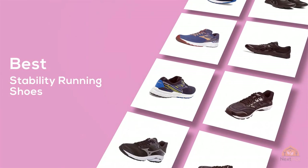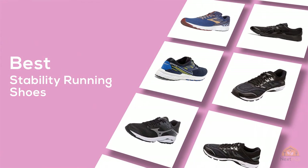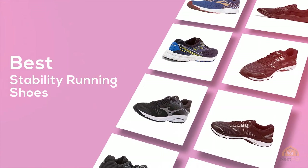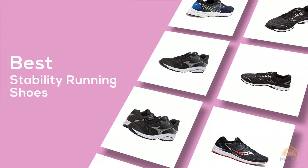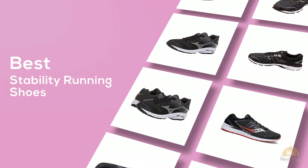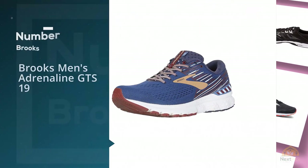If you're looking for the best stability running shoes, here's a collection you've gotta see. Let's get started. At any time, you can click the circle for more info and real-time deals. Number 1.